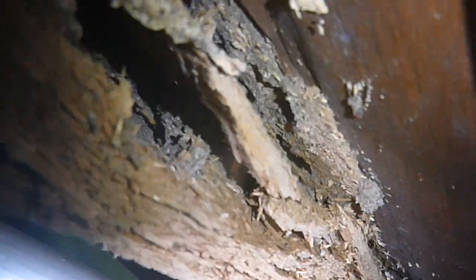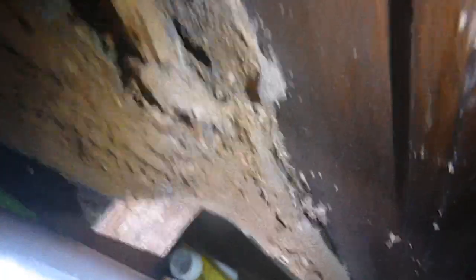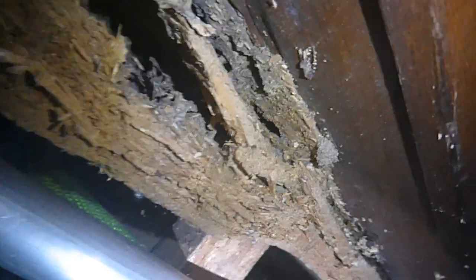The client was concerned about this wardrobe with all this termite mudding that we're seeing here. I opened it up just a little bit and on the inside we have some active termites. It looks like they're the Coptotermes acinaciformis, which are the most economically damaging termite.